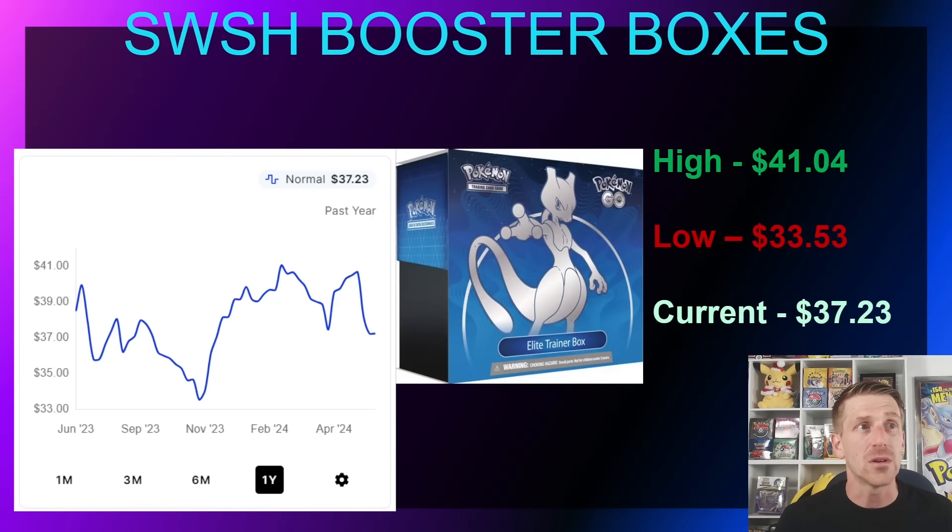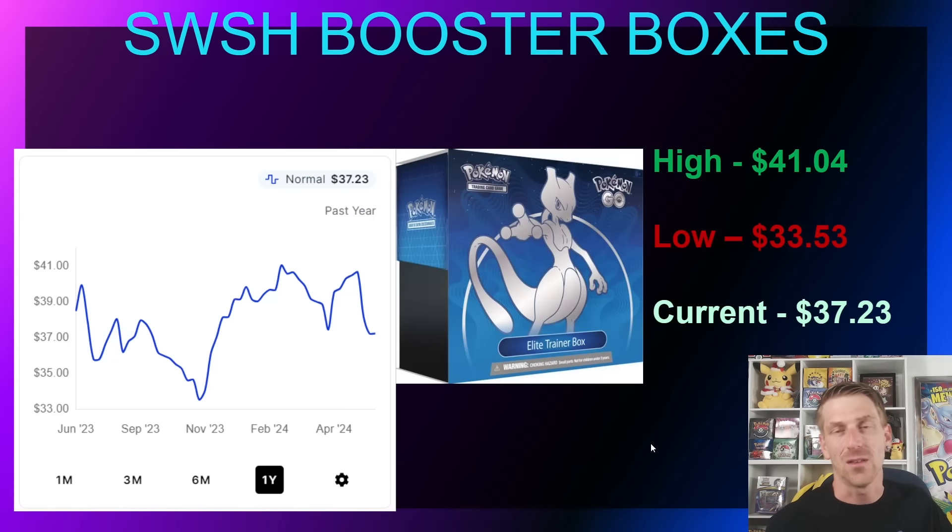The Pokémon GO Elite Trainer Box is probably a product a lot of people forgot was released during the Sword and Shield era. Like Shining Fates, it just hasn't performed well — it probably came out too late. In November 2023 it was sitting at $33.53. It's now at $37.23, about four dollars off its one-year high of $41.04 hit in February. It's still very easy to find and selling for about 10–12% below its MSRP.